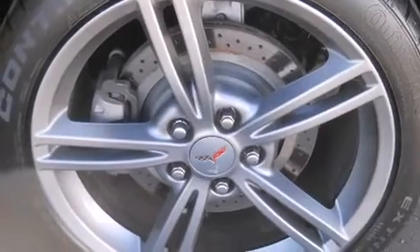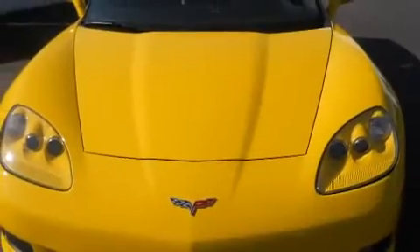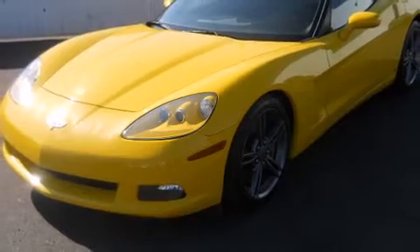Chevrolet ensures the safety and security of its passengers with equipment such as dual front impact airbags, traction control, and four-wheel disc brakes with ABS. For added security, dynamic stability control supplements the drivetrain.